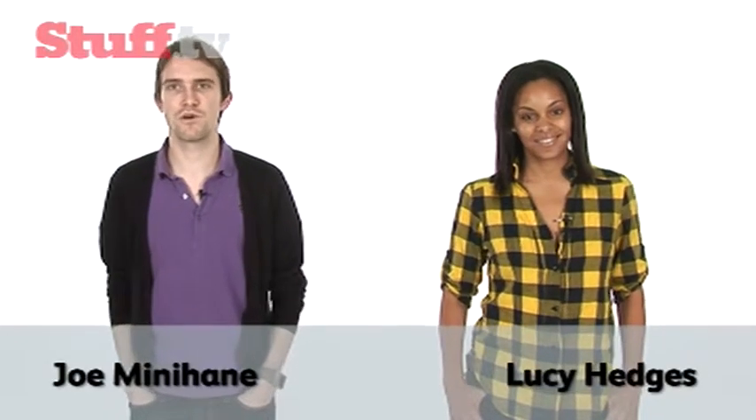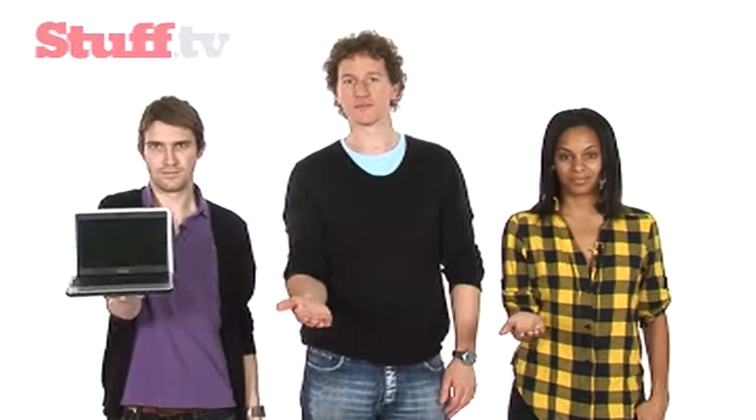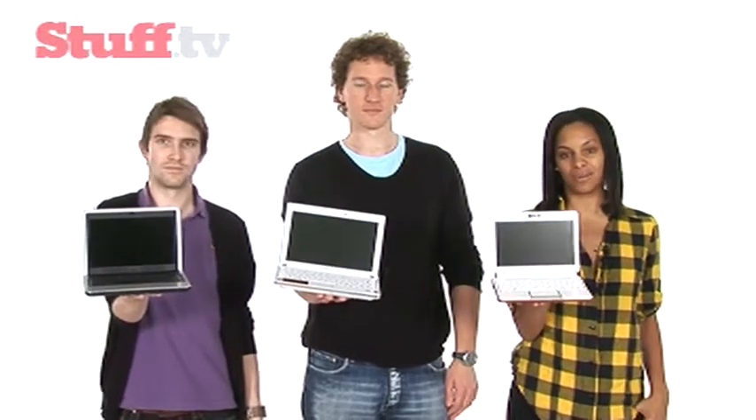Greetings gadget fans and tech heads and welcome to another Stuff.TV vidcast. These days mobile phones aren't the only gadgets you can pick up free on contract. Before you go and sign your life away, we've drafted in Duels to help you find the best free-on-contract netbook deal.